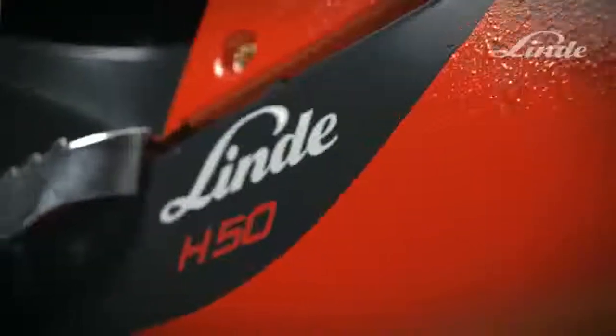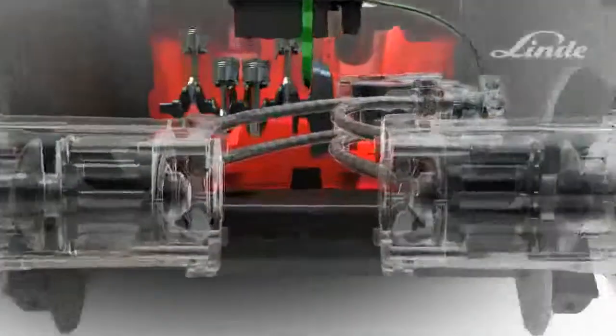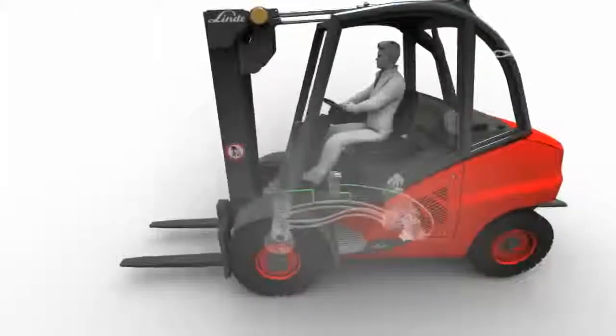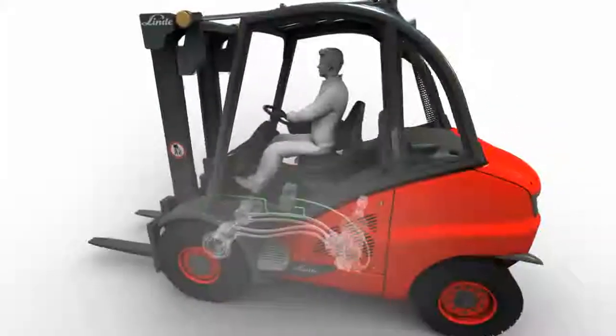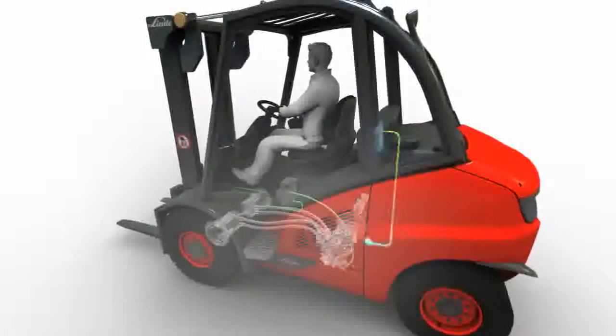The Linde hydrostatic transmission does not require parts such as brakes, a clutch, or a differential, which are susceptible to damage and wear. Lifting hydraulics are powered by a variable displacement pump. A load sensing system controls engine speed as well as the angle of the swash plate in the pump in relation to the weight being picked up. This ensures that the engine is always operating at optimum speed, conserving fuel and reducing wear and tear.